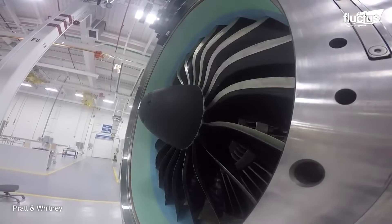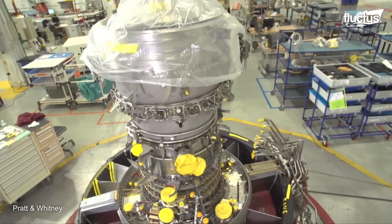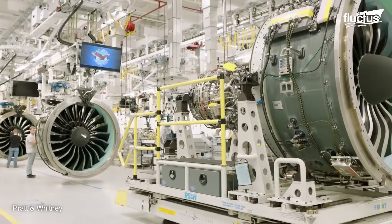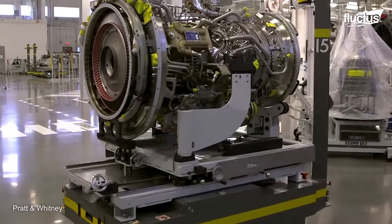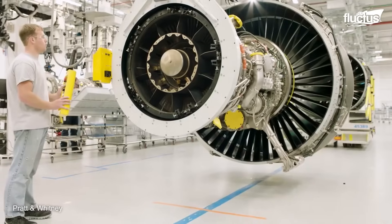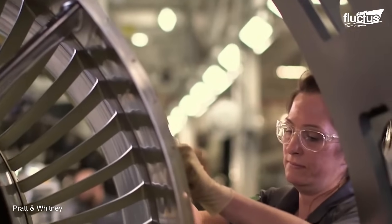The innovation doesn't stop at techniques — it also extends to the assembly line. Companies have adopted a horizontal assembly system, breaking away from the traditional vertical method, resulting in a more streamlined production process. Inspired by the automotive industry, this revolutionary approach has transformed their engine construction, ensuring a higher production rate and superior quality.